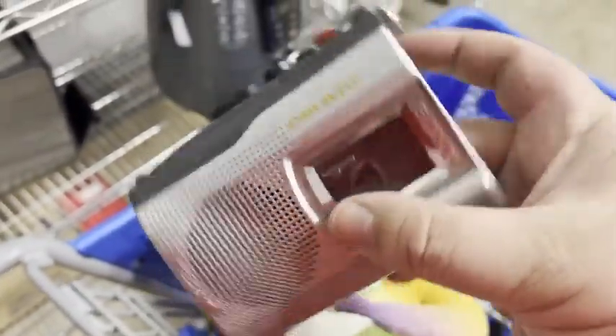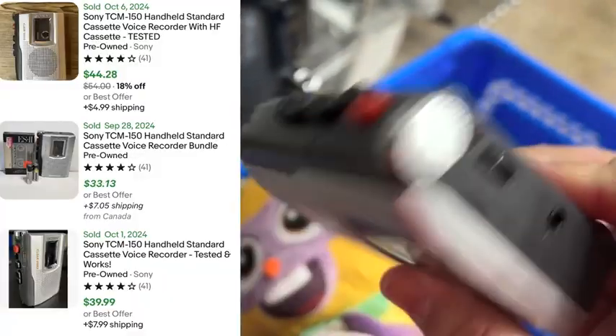And then we found this Sony voice recorder. Hope it works because I'll be able to get close to 40 bucks for that.